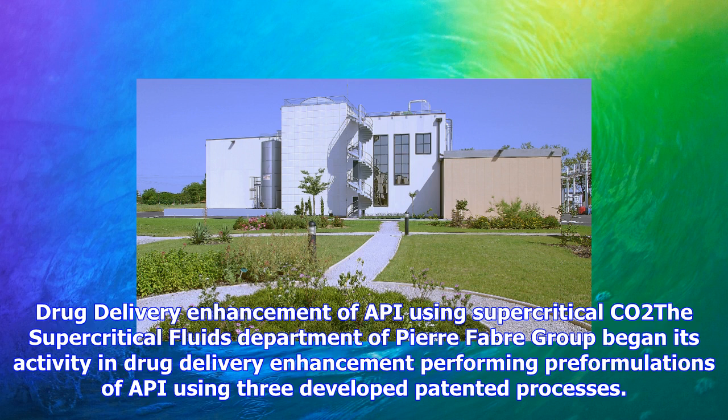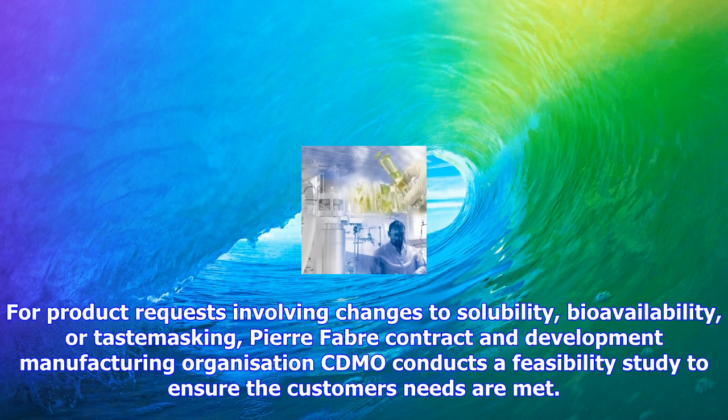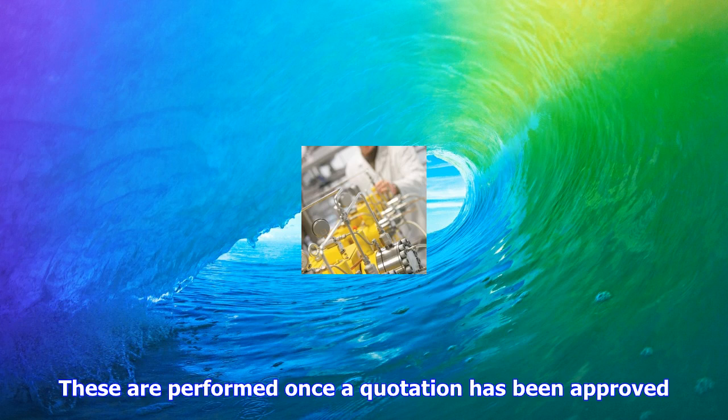The supercritical fluids department of Pierre Fabre Group began its activity in drug delivery enhancement, performing pre-formulations of API using three developed patented processes. For product requests involving changes to solubility, bioavailability, or taste masking, Pierre Fabre Contract and Development Manufacturing Organization (CDMO) conducts a feasibility study to ensure the customer's needs are met.